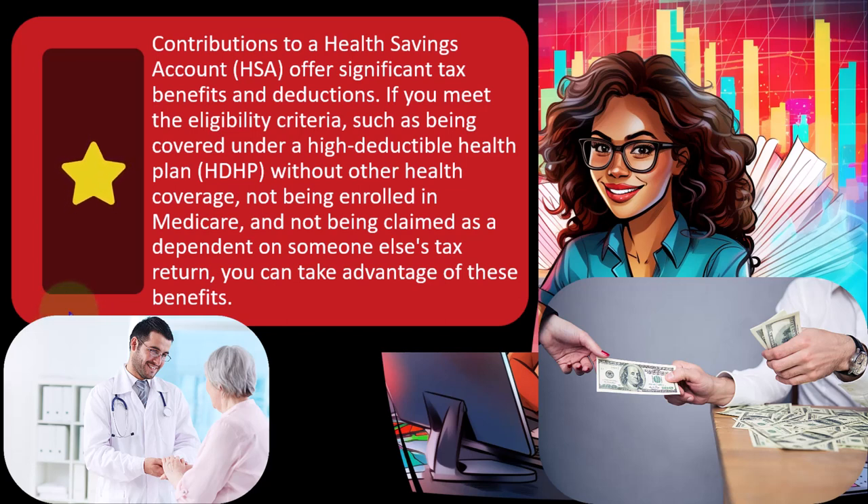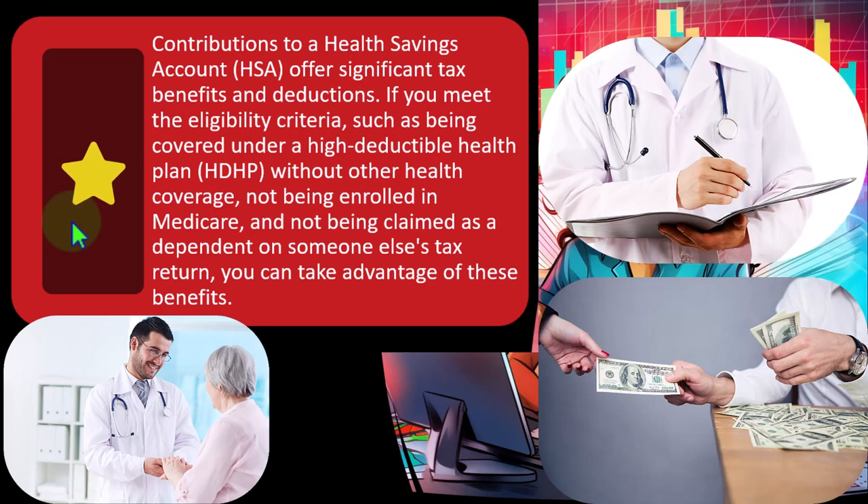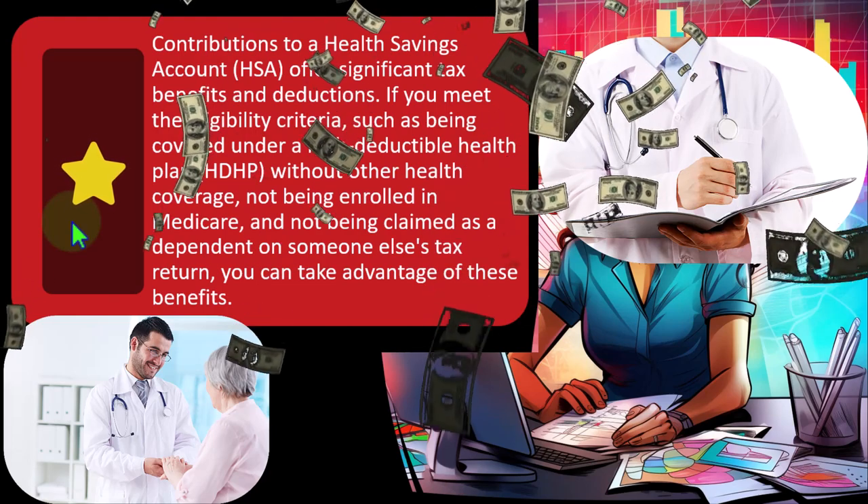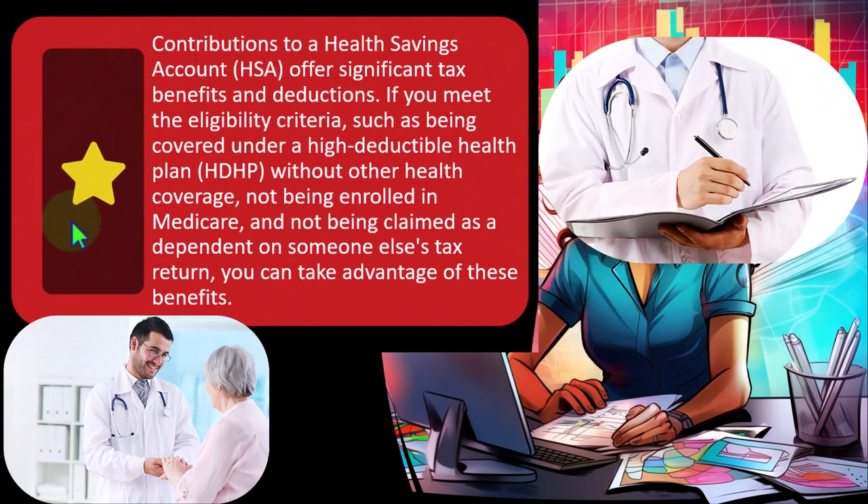If you meet the eligibility criteria — such as being covered under a High Deductible Health Plan, an HDHP — note that then you have to get into the questions of what is a high deductible health plan. If you're working as an employee, you might have health care linked to your employment, and the determination would be whether it is a high deductible health plan. Typically, the high deductible health plans might be thought of as not the best health plans because you've got a high deductible that you're going to be dealing with — meaning you have to pay the higher deductible for actual services. But usually the health plans are cheaper.